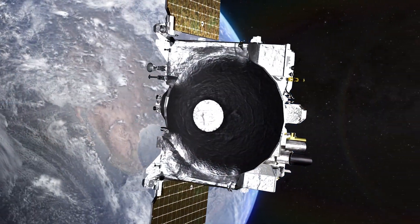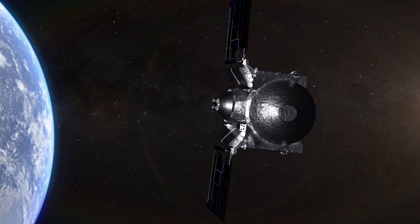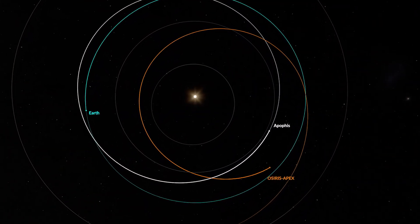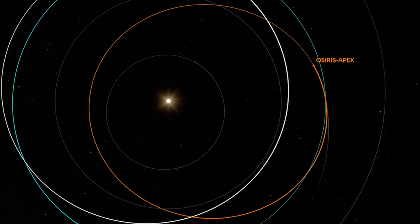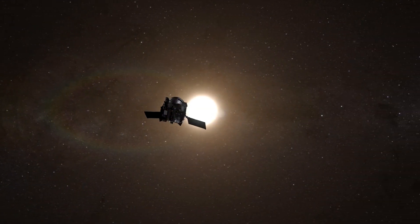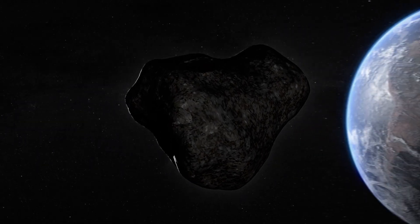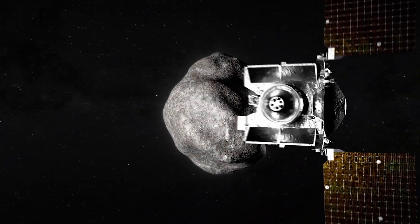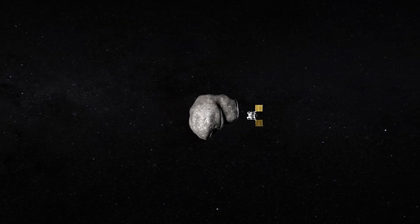Having delivered its cargo, the OSIRIS-REx spacecraft will depart Earth, but its journey will not quite be finished. In a daring encore, the renamed OSIRIS-APEX will enter an elliptical orbit of the Sun, repeatedly passing within the orbit of Venus and pushing the limits of its thermal design. Beginning in 2029, it will chase down and investigate Apophis, a 1,200-foot stony asteroid destined to make an exceptionally close flyby of Earth.